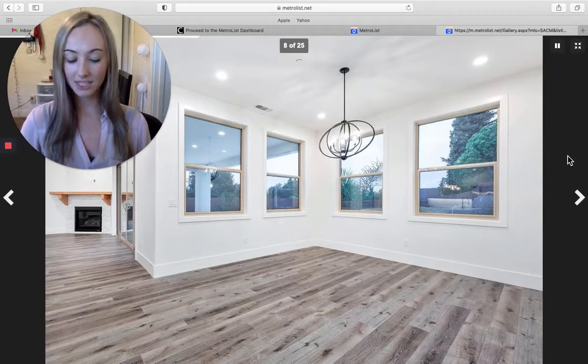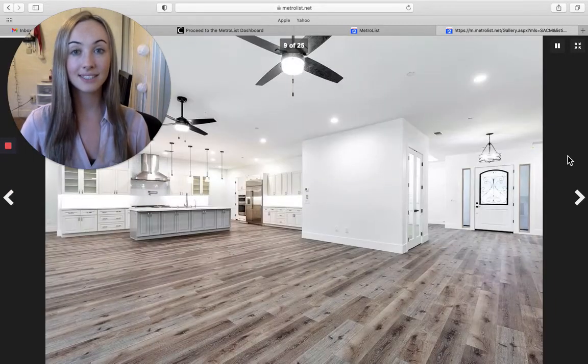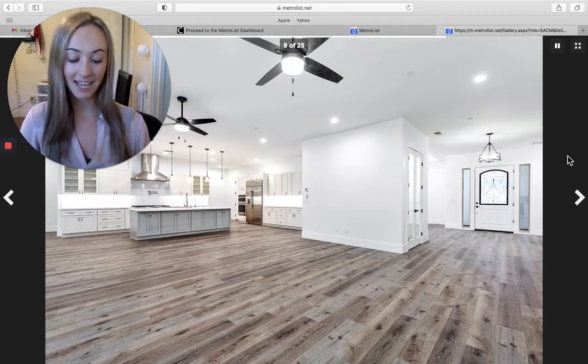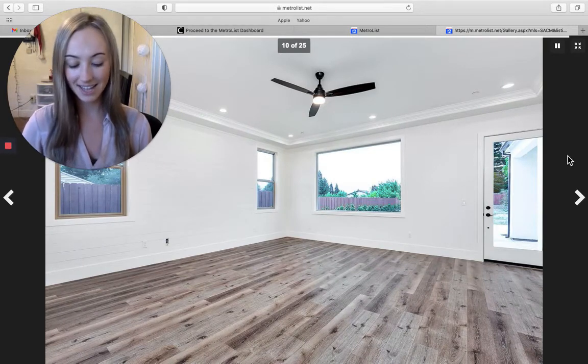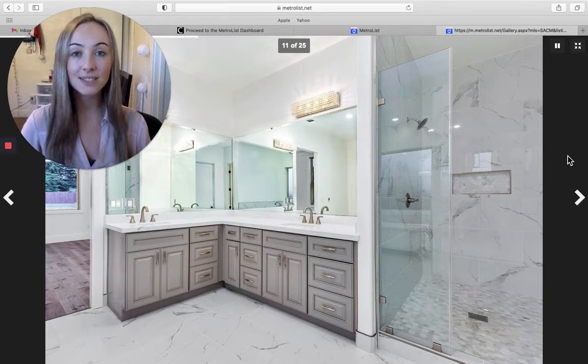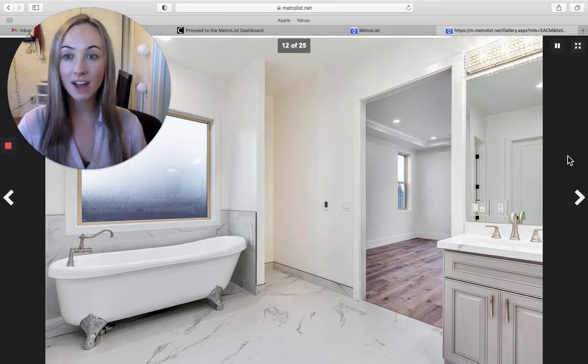This home is beautifully located right next to the American River and right next to Lake Natoma. It is a brand new single-story floor plan, and there are horse trails and bike trails nearby — so if you have a family, you have easy access after dinner to go take a nice bike ride.